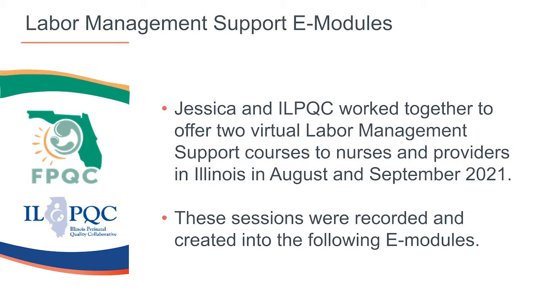In August and September of 2021, Jessica and ILPQC worked together to offer two live virtual labor management support courses for nurses and providers in Illinois. These sessions were recorded and broken down by topic into this collection of 14 eModules ranging from 6 to 21 minutes each. We are excited to share them with you.